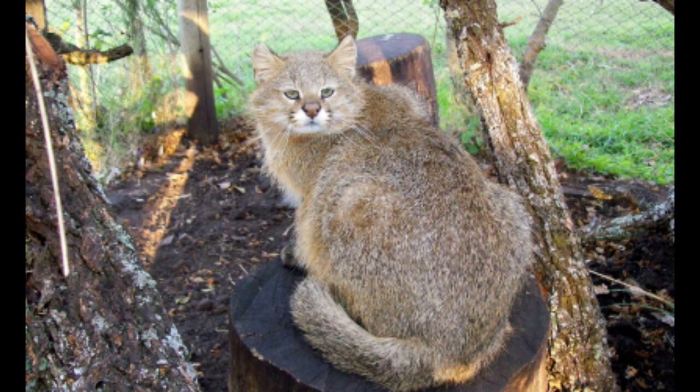The Andean mountain cat and pampas cat look similar, making it difficult to identify which cat is observed and making correct estimations of populations problematic. This can be especially difficult when attempting to gain correct information from the observations of individuals who have seen one of these cats but are not aware of the specific features to distinguish between the two.